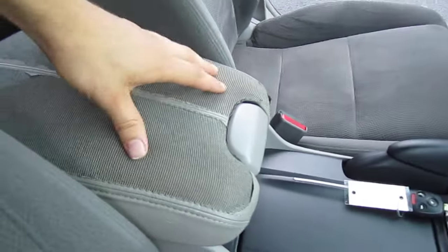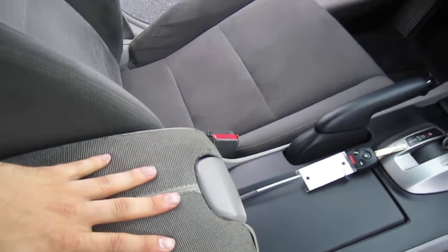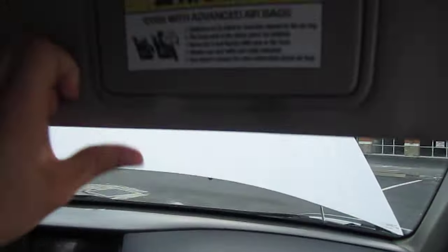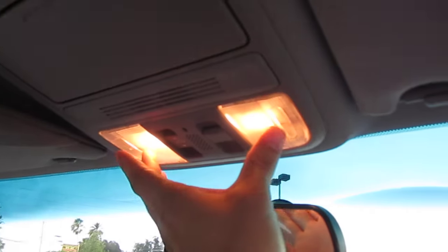One thing to note on the interior is that the leather is missing off the top of the center console. There's also a piece of the door that has some peeling leather on it. So almost near perfect, but still very good condition nonetheless.